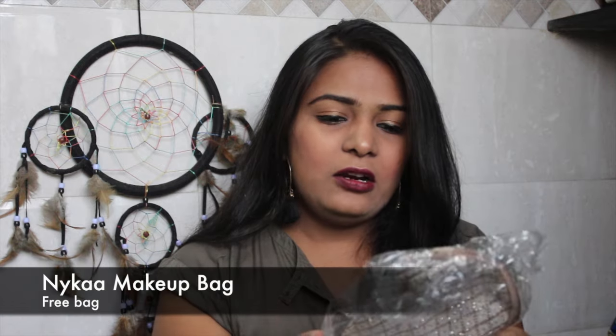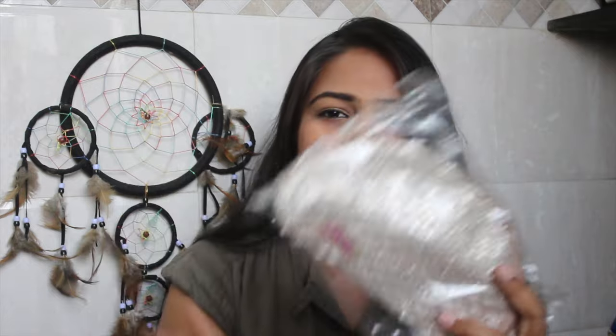This is their pouch, which I think you receive after exceeding a certain purchase amount. It is obviously empty, but thanks Nykaa!